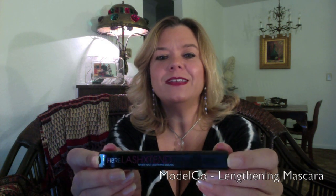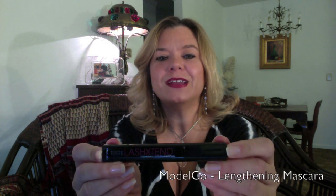The next thing in the box also made me very happy. I can't really get a good light on it, so I'll just have to tell you what it is. It is from Model Company and it is Fiber Lash Extend — it's a lengthening mascara with a cute little mirror on the back. I have used this a couple of times; I don't know that it lengthens your lashes any more than the average mascara, but it was nice to find.